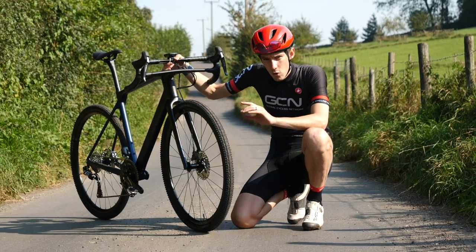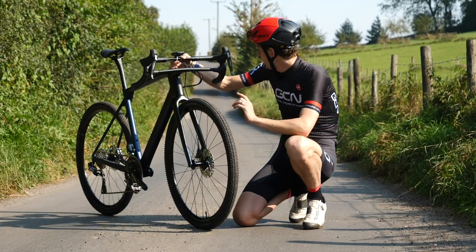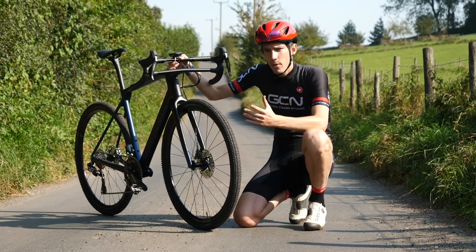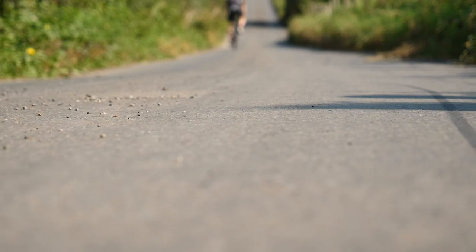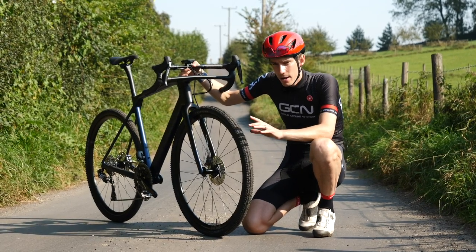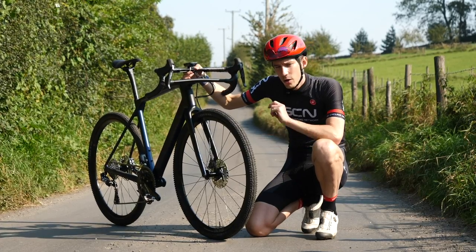First up, we're going to check out rolling resistance on tarmac. To find out, I'm going to start at the top of that hill, let my brakes off, and then roll all the way down until I grind to a halt. The more efficient the tire, the faster I will roll, and therefore the further I will go.